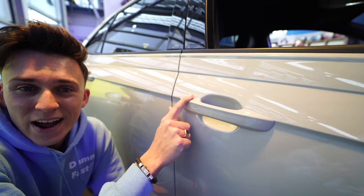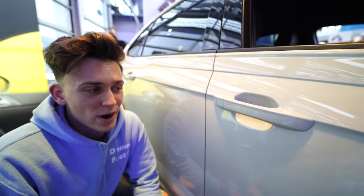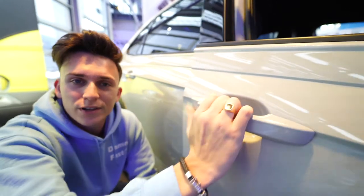At the door handles of the Volkswagen Taigo — unlike the new ID.4 and ID.5 which have different handles, these are just your normal ones.